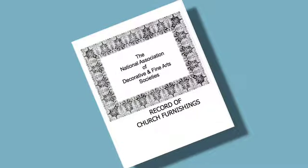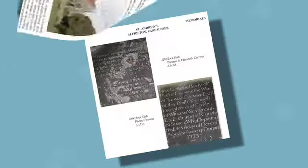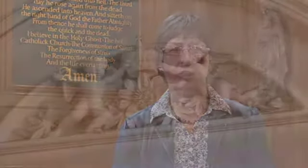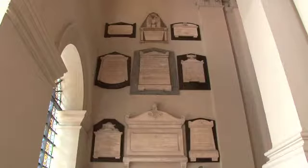It's very important that we are accurate in what we record, because our records go to the National Archive as well as the local church and local archives. They also go to the V&A and to Church House for the Church of England churches. They will be used as sources for research and for family history.